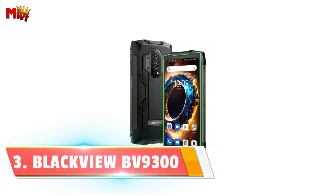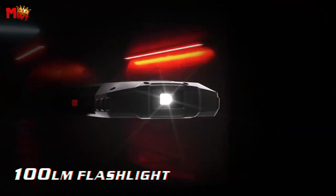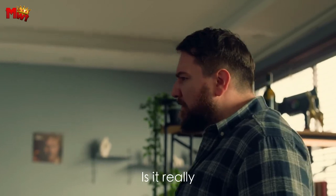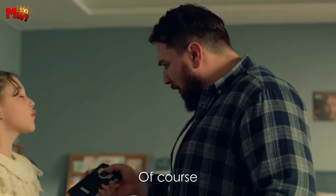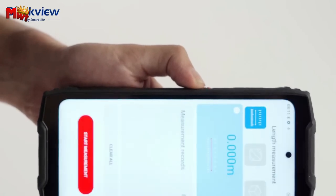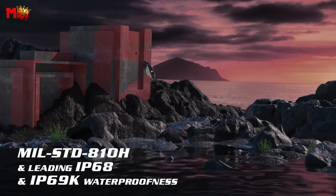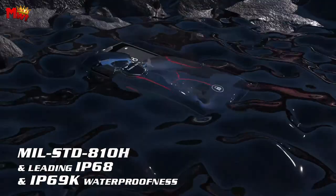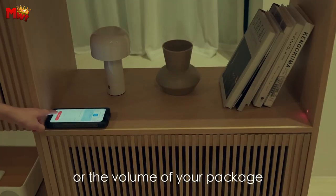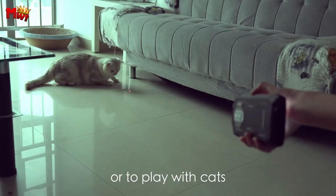Number 3: Blackview BV9300 rugged smartphone. The ultimate rugged smartphone designed to elevate your experiences in ways you never imagined. The BV9300 is more than just a smartphone — it's a rugged companion that defies the limits. With its MIL-STD-810H protection, this phone is built to withstand the harshest conditions and accidents. Drops, water, extreme temperatures? No problem. With a staggering 21GB RAM and expandable storage up to 1TB, your gaming, multitasking, and storage woes are a thing of the past. The octa-core 6nm MediaTek Helio G99 chipset ensures smooth performance and incredible efficiency.